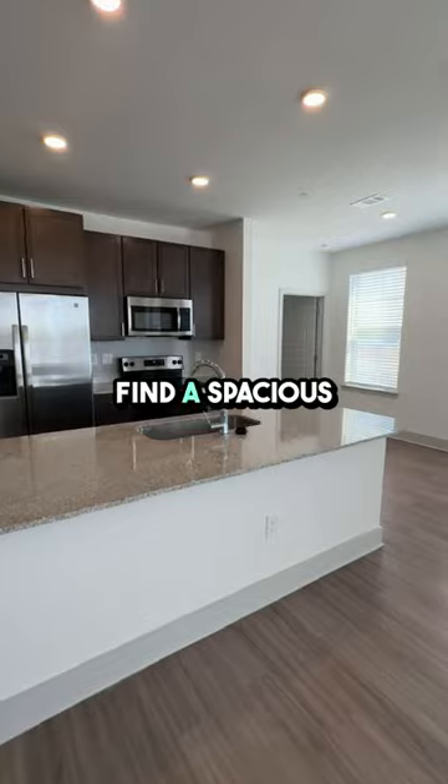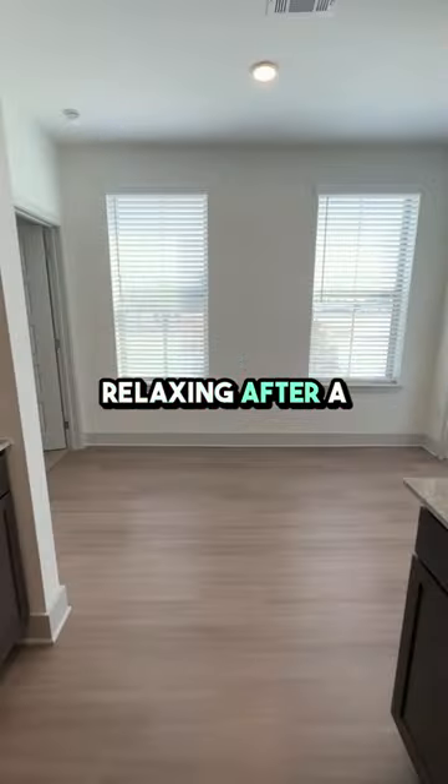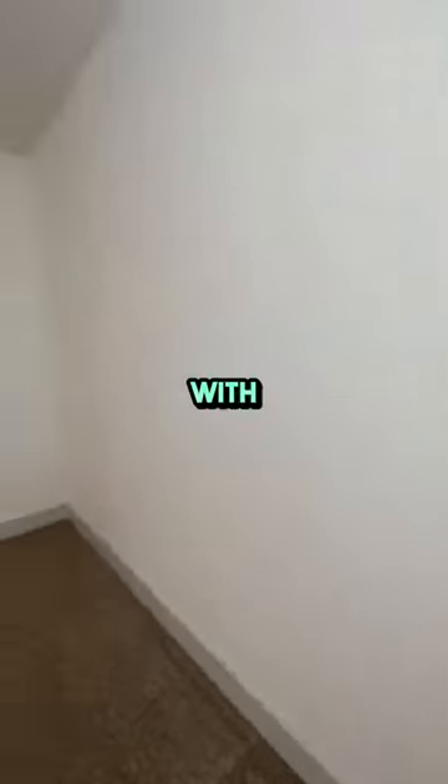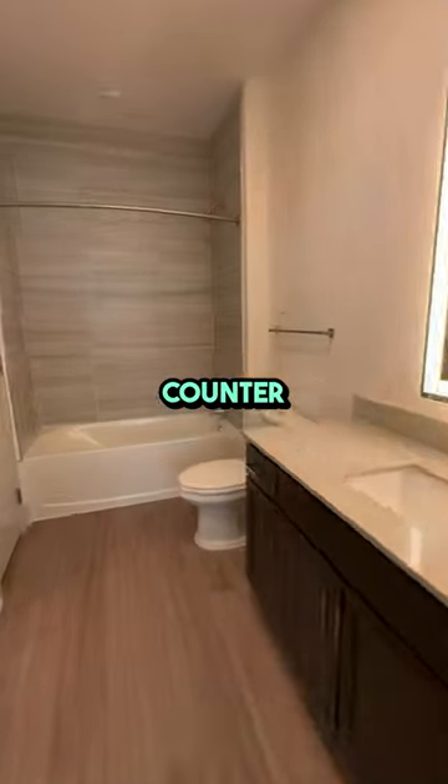Step inside to find a spacious living area, perfect for entertaining or relaxing after a long day. The kitchen is well-equipped with modern appliances and plenty of counter space, making meal prep a breeze.